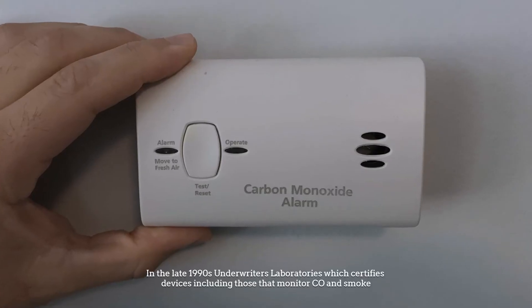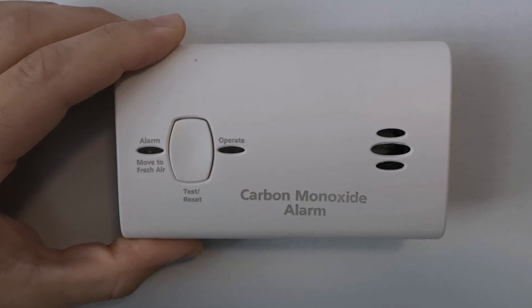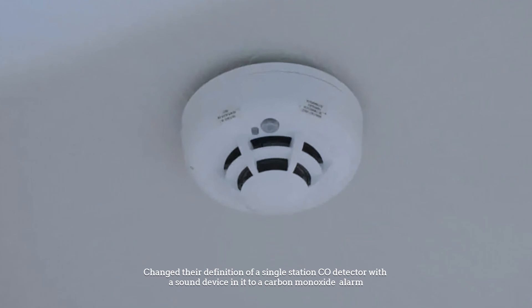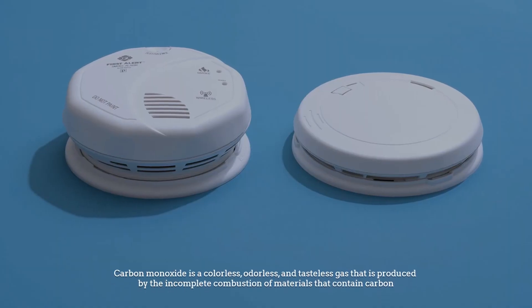In the late 1990s, Underwriters Laboratories, which certifies devices including those that monitor CO and smoke, changed their definition of a single-station CO detector with a sound device in it to a carbon monoxide alarm.